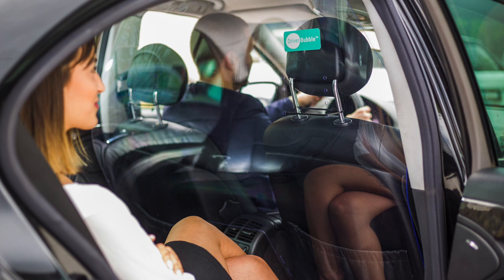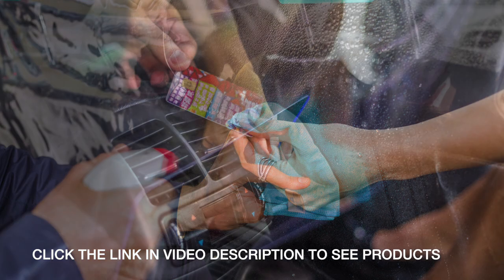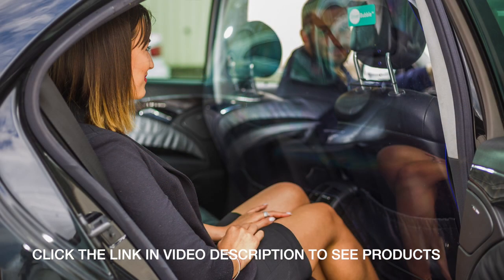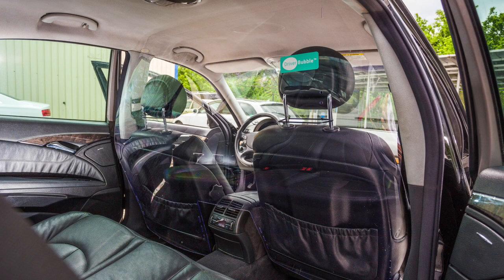Click the link in the description of this video to see the products on offer. There are two types of Driver Bubble protective screens that have been launched: a flexible PVC plastic screen designed to be an affordable and durable solution for drivers and fleets, and a rigid polycarbonate plastic shield made for a stronger and more robust protection. They're easy to clean, simple to install and affordable.